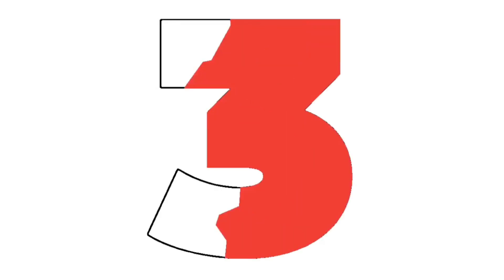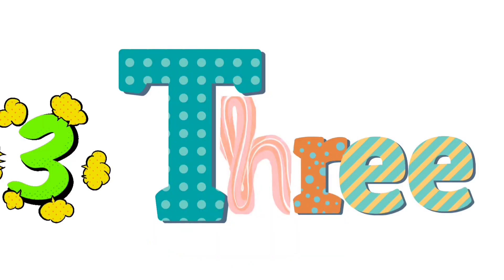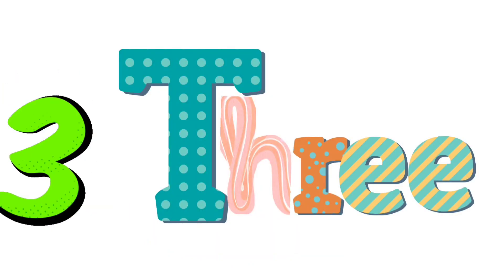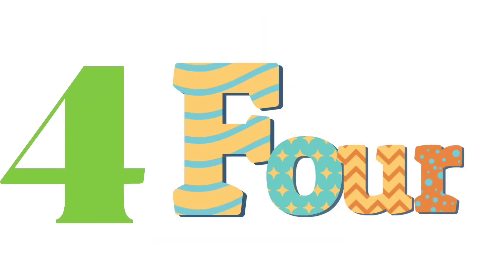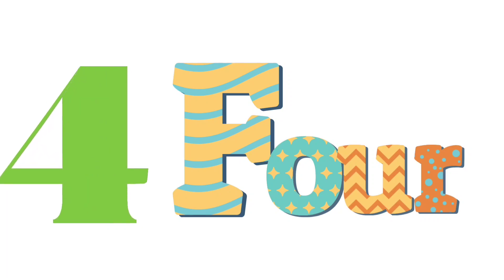3 — red color. Red color. Let's read with me: T-H-R-E-E, 3. 4 — blue color. Blue color. Let's read with me: F-O-U-R, 4.